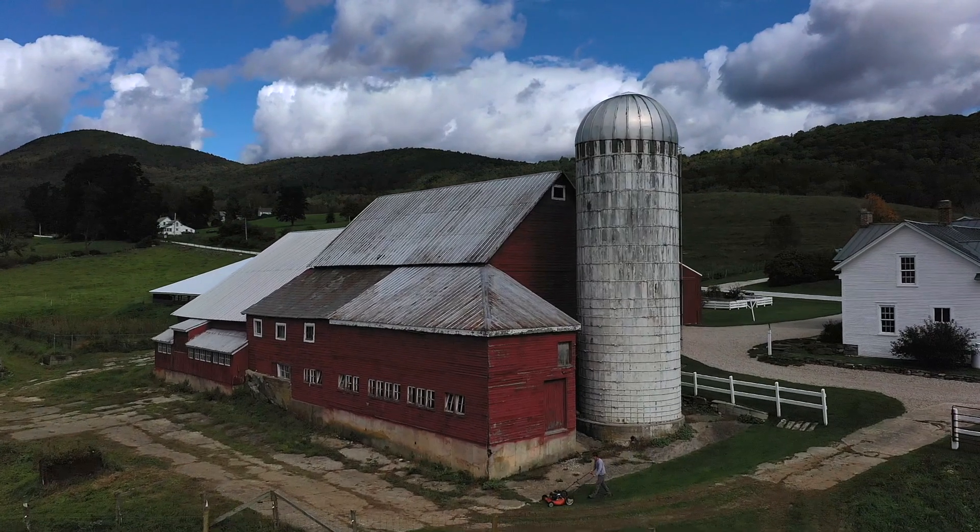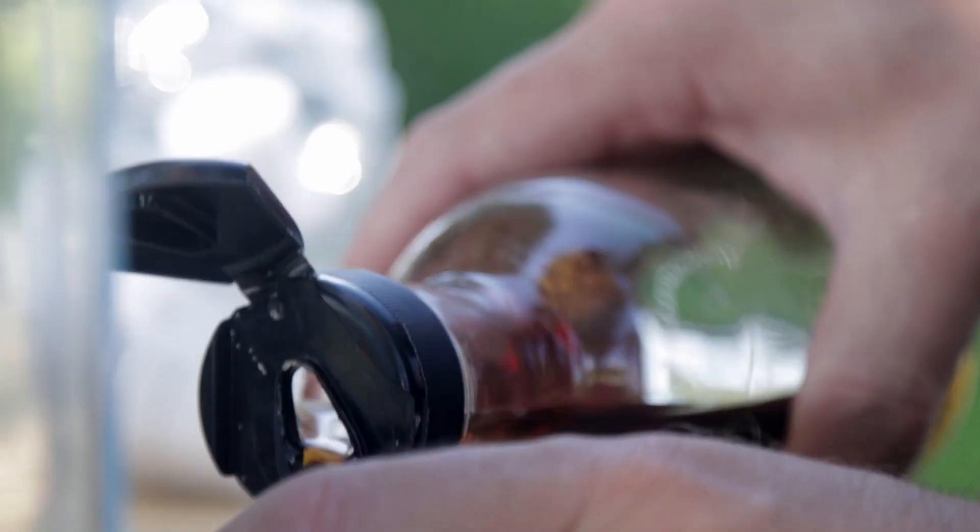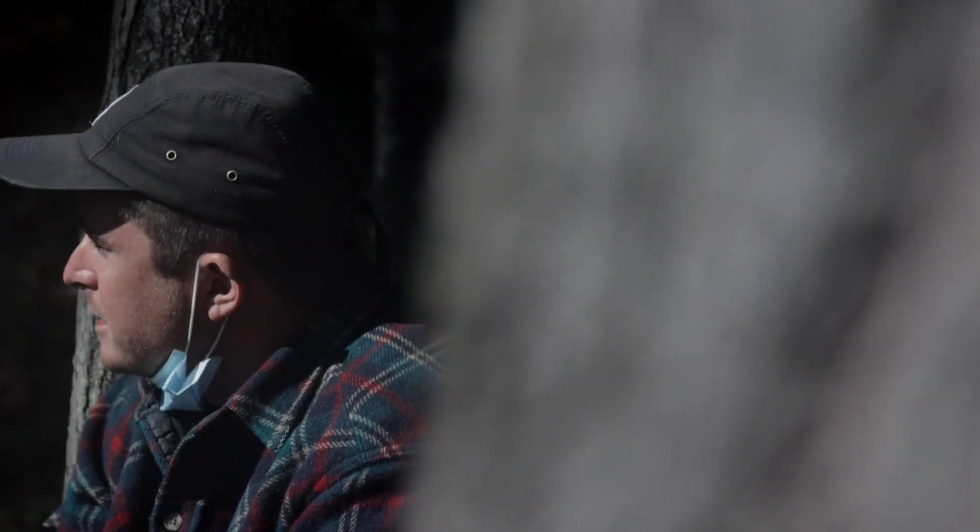A sugar maker is what we call ourselves. We mostly make and sell maple syrup. It's sap from a maple tree — all trees have sap.